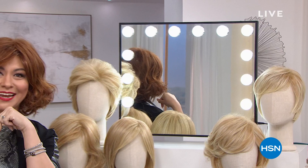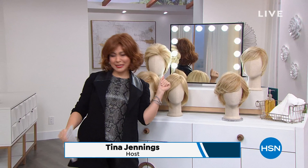Are we ready for some fun? If you were just tuning in, I'm Tina Jennings. We've decided my name is Trixie — that's what we're going with. If you're wondering why I'm wearing a new hairstyle, a new color, new attitude maybe, it's all thanks to Gabor Wigs. That's what we're talking about this entire hour.